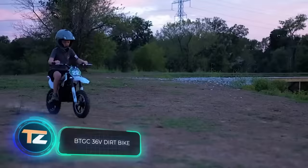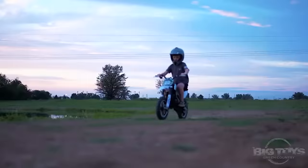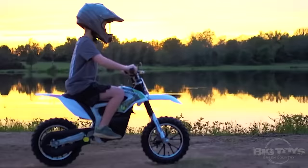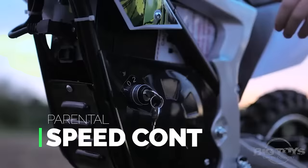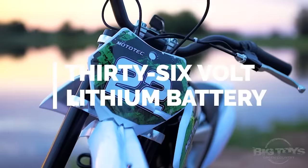BTGC 36 Volt Dirt Bike. We talked about children's cars, but what if your child likes motorcycles? In this case, you can make your kid happy with this rally motorcycle from Big Toys Green Country. It can reach speeds of up to 25 kilometers per hour, is designed for teenagers over 13, and costs about $500.